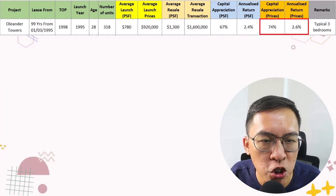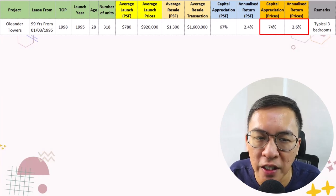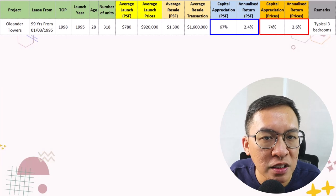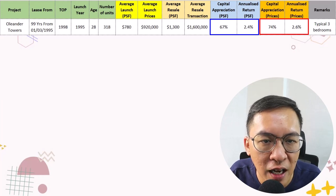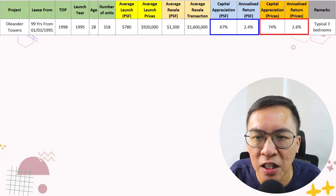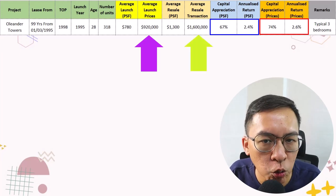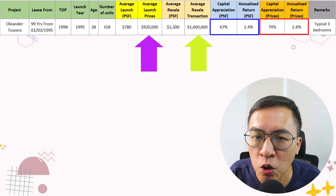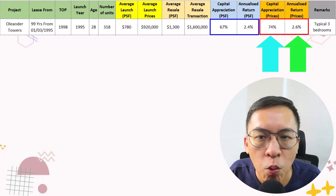Today, the average price is about $1,300 per square feet, or $1,600,000 for the 3-bedroom apartment. In terms of capital appreciation on a per square feet basis, the return is 67% over the last 28 years, or a 2.4% annualised return. Based on overall price, the return is 74%, or a 2.6% annualised return. For ease of discussion, we will mainly be comparing in terms of overall price point.